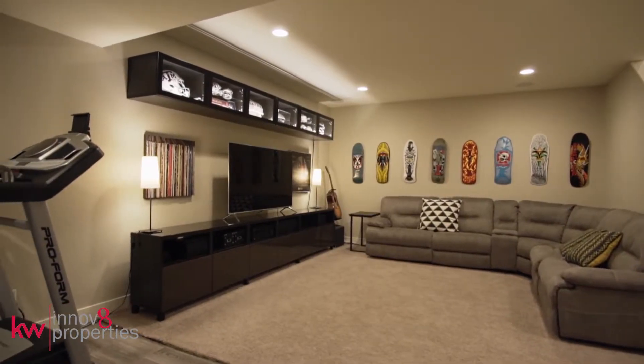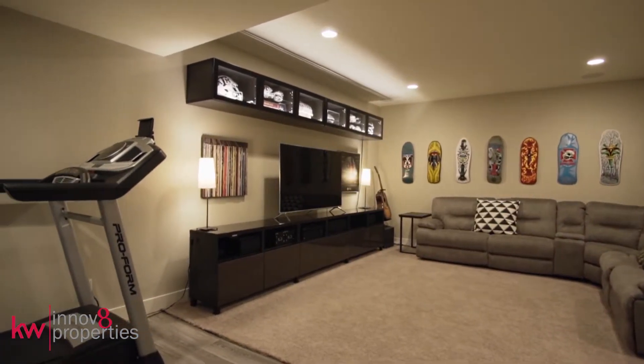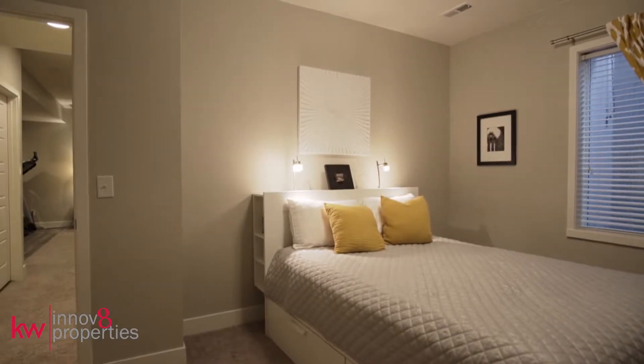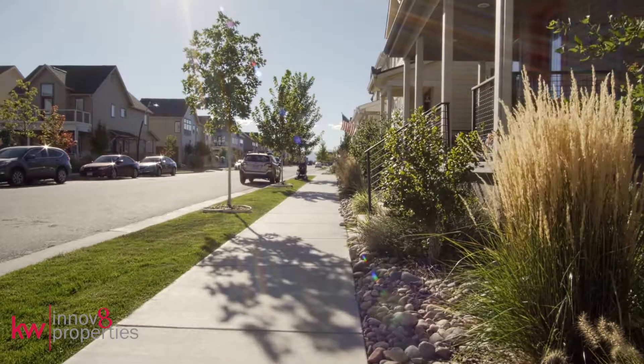Entertaining is a breeze in the fully finished basement featuring high ceilings and a wet bar. A fourth bedroom and bathroom afford plenty of additional space and privacy.